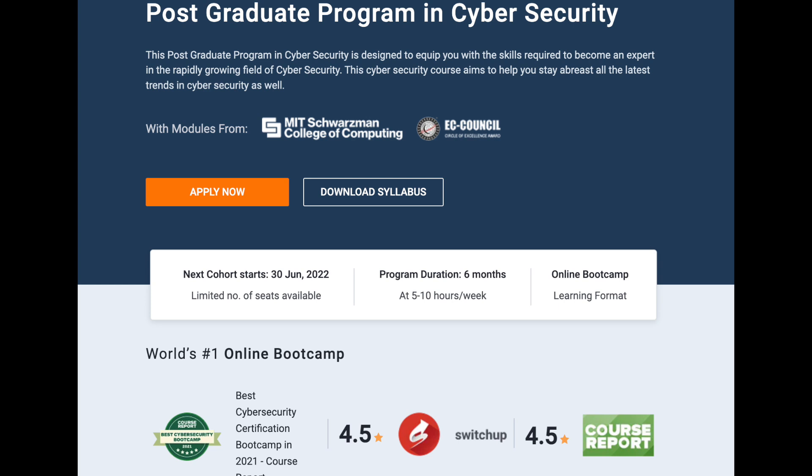Timing is also key. Many bootcamp programs start at specific times — some every two months, others only twice a year. For example, if you just graduated high school and want to start a bootcamp, one that doesn't begin until August may be less appealing than one starting in May or June. Summer hiring for entry-level roles is generally slower, with most hiring picking up in July through the fall semester.